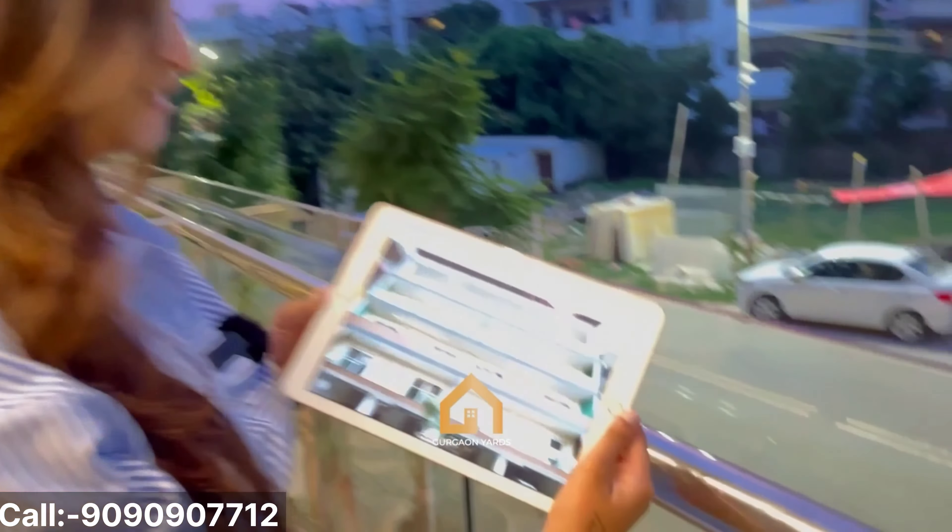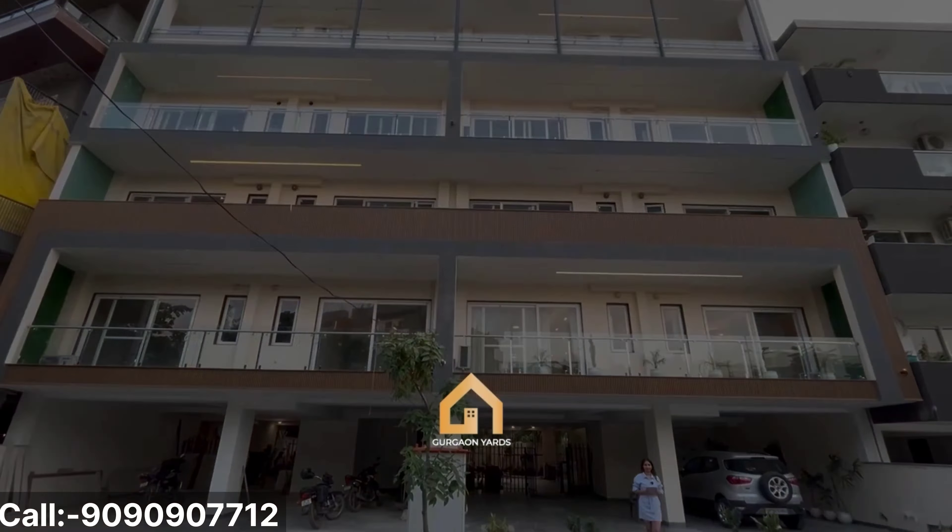Starting from 3.10 crore, it's an extra vacant, luxurious floor. Hello people, how are you all doing? Today we are coming to sector 47 of Gurgaon. As you can see, there are very luxurious floors, built in 300 square yards. So let's go.